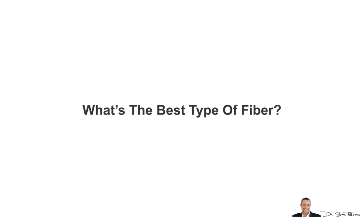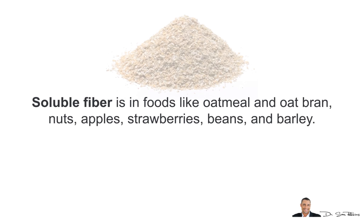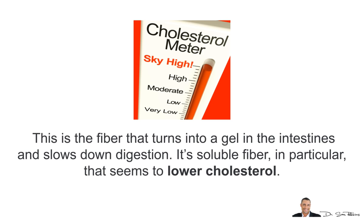Another question is: what's the best type of fiber? There are mainly two types — soluble and insoluble — and both have their benefits. Soluble fiber is in foods like oatmeal and oat bran, nuts, apples, strawberries, beans, and barley. This is the fiber that turns into a gel in the intestines and slows down digestion. It's soluble fiber in particular that seems to lower cholesterol.